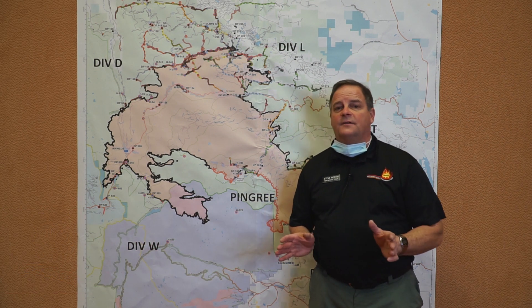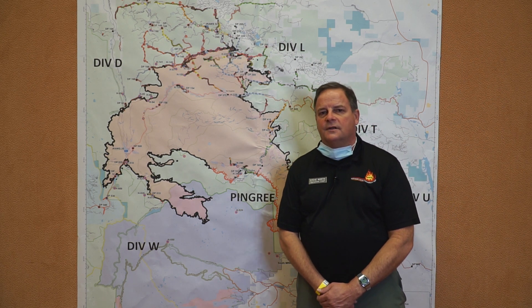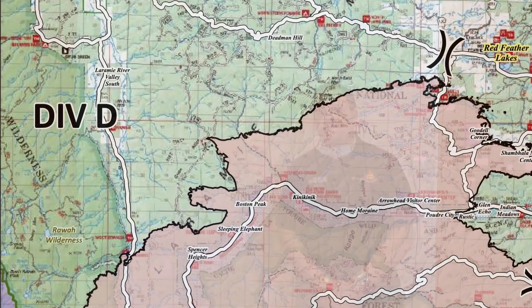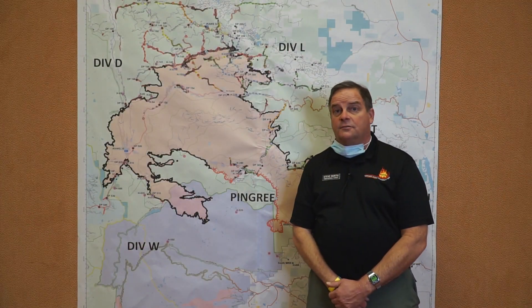Yesterday we had a fantastic day on the fire. The sun was out, the winds were down, so we got a lot of work done. We had suppression repair occurring throughout the fire area, processing up in Division Delta up on the north end, hand line and dozer repair throughout the incident.